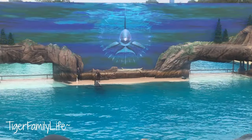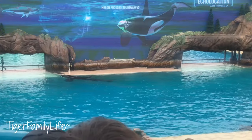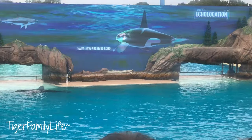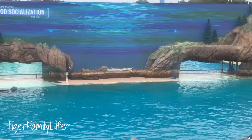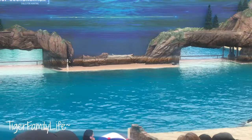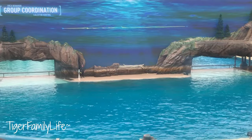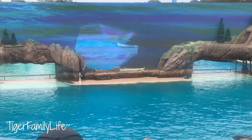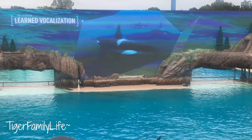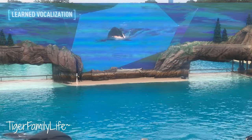Because they live and work as a group, orcas need to communicate with sounds and body language. Orcas use clicks for echolocation or navigation, whistles to socialize in the pod, and calls for group coordination and hunting. Vocal development studies here at SeaWorld show that early on, calves learn vocalization from their mothers, but as they grow, they learn from others close to them as well. This is a bottlenose dolphin call that Shuka learned and even taught other killer whales here at SeaWorld. In fact, orcas are the largest members of the dolphin family.